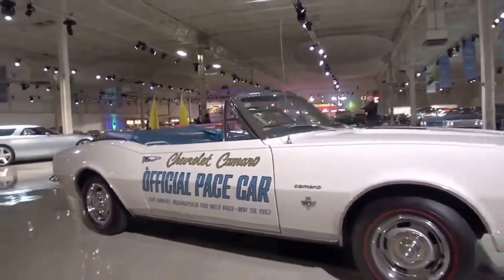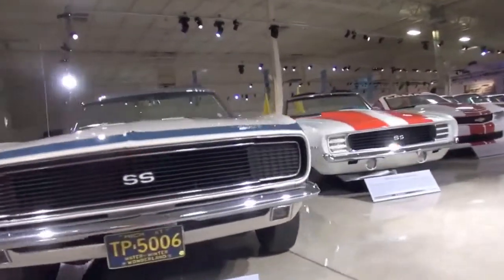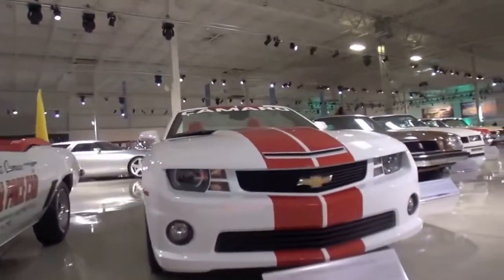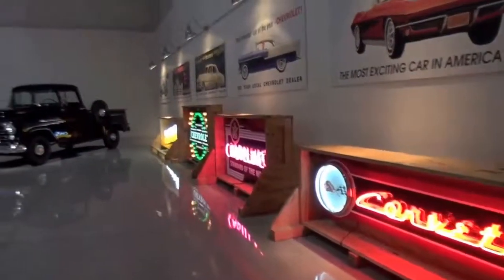Right now the collection runs around 450 — it ebbs up and sometimes it ebbs down. But right now it's around 450 and that's where we like to keep it; it's actually a little bit higher, I have to say. But we like to keep it at 450. On the floor we usually have about 165 of those vehicles.